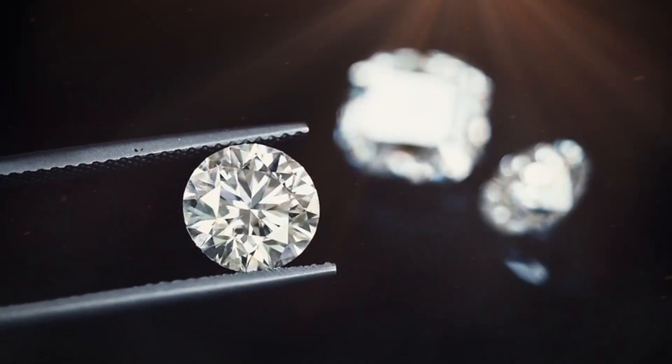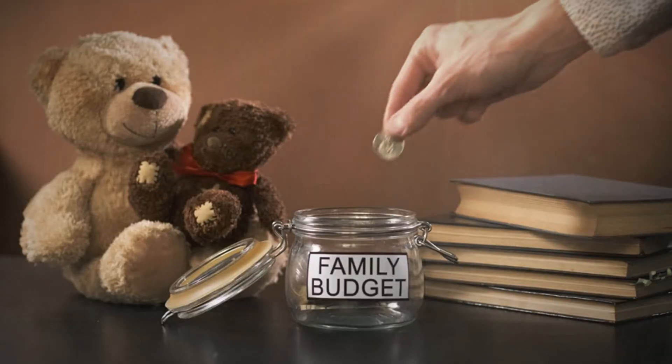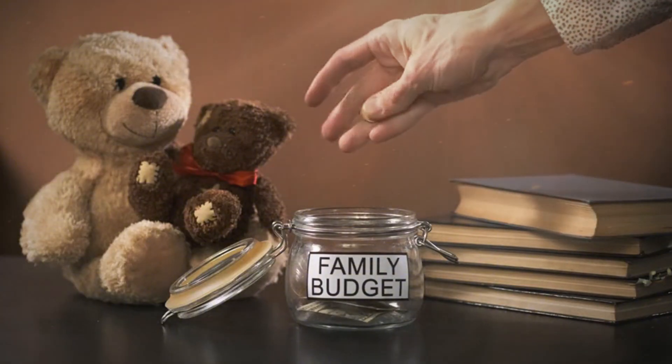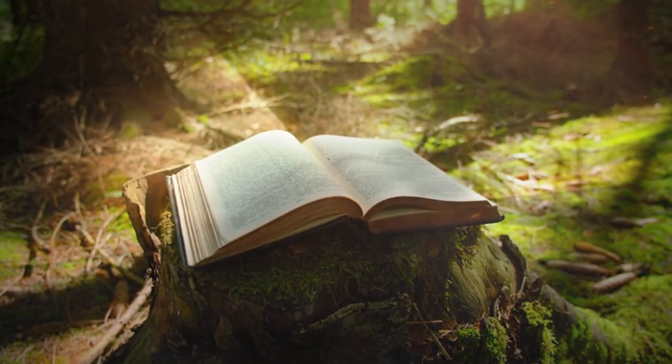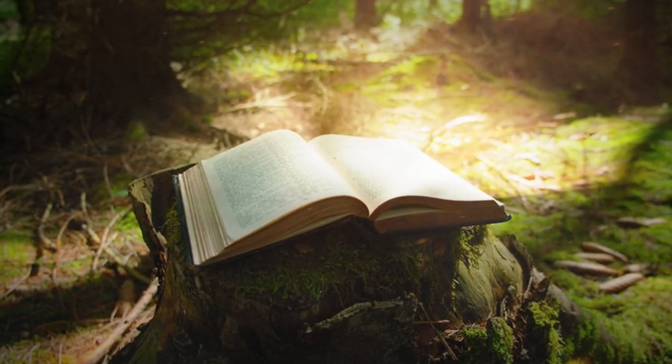In rare but real cases, people have unknowingly held onto raw diamonds for years, mistaking them for simple stones. There are reports of families using them as paperweights or storing them in jars until someone with knowledge recognizes their true value. Stories like these remind us that the earth still holds countless secrets, and that ordinary people — walking on trails, camping by rivers, or exploring dry creek beds — may stumble upon something extraordinary with nothing more than curiosity and careful observation.